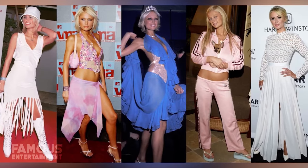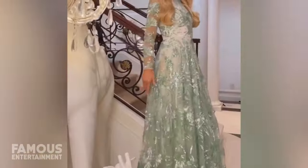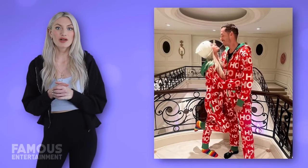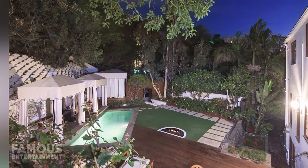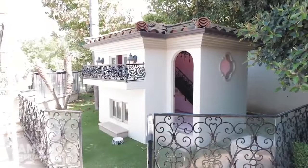Paris Hilton and her husband Carter Reum started the year 2023 in a big way. The heiress and woman of many hats is now also a mom for the first time, announcing that she and Carter welcomed a newborn son via Instagram. Paris likely already set up a dreamy nursery at her Los Angeles mansion for her baby boy. She purchased her longtime mansion in the guard-gated Mulholland Estates area back in 2007, and in recent years Paris has given the property a full facelift, showing off renovations on YouTube and her reality show Paris in Love, which offers 7,000 square feet of space.